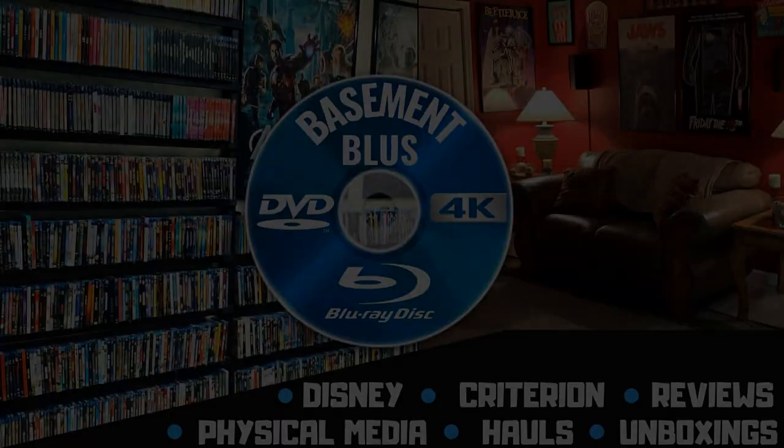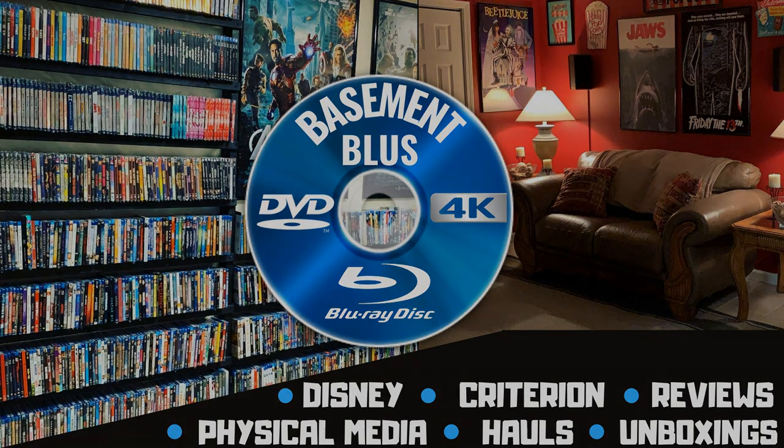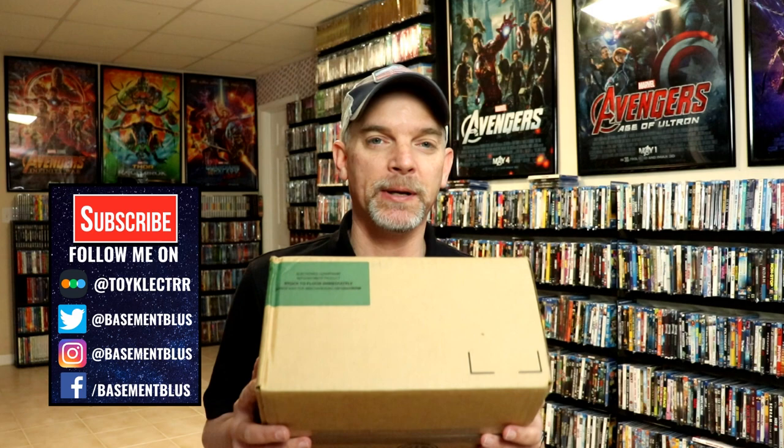Hey, Tony here. Today I want to show you what I picked up from the Kino Lorber sale, so stay tuned. Kino Lorber had one of their sales here recently, as they always do, and I did pick up quite a few titles.